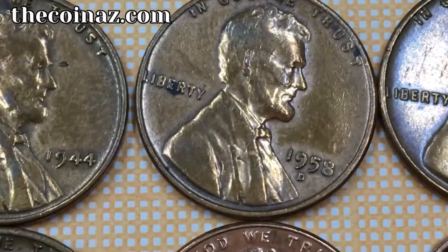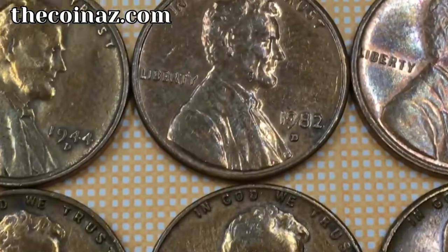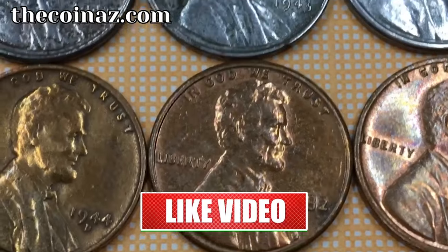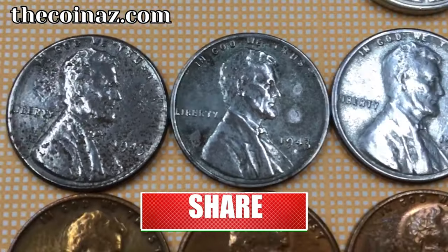And there you have it, folks — a captivating exploration of some incredibly rare and valuable Lincoln cents sold in 2024. If you enjoyed this episode, don't forget to like, subscribe, and hit that notification bell so you never miss out on more numismatic adventures.